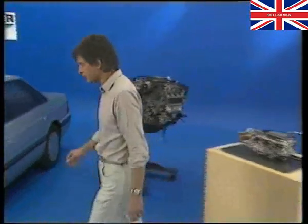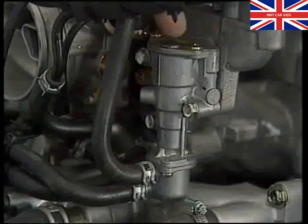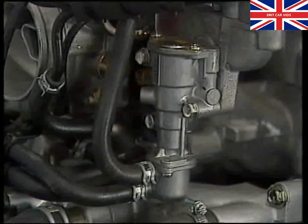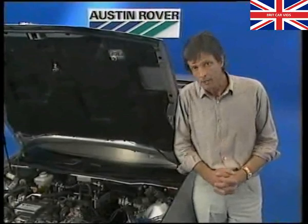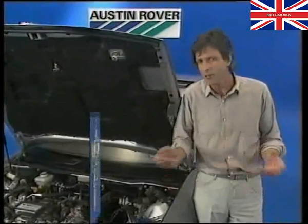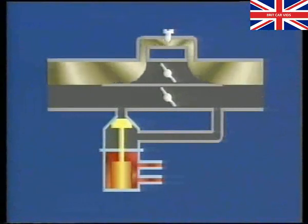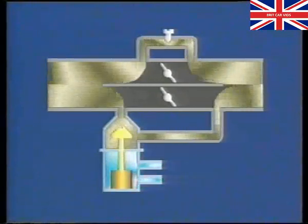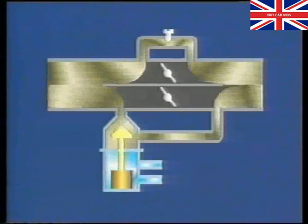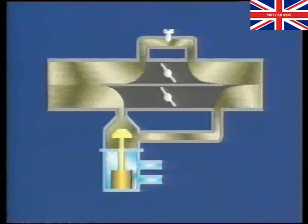Let's take a look at the idling speed controls. Fast idle speed is controlled by the fast idle valve, which increases idle speed during the initial warm-up by providing the engine with more air. There's a wax capsule immersed in engine coolant that controls the opening and closing of the valve. When the engine is cold, the capsule contracts, opening the valve. Air is directed around the throttle disc, increasing idle speed.